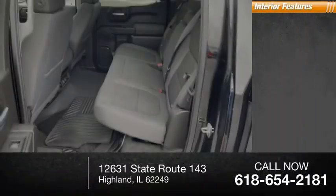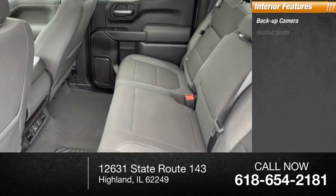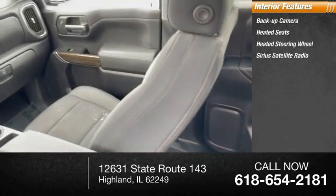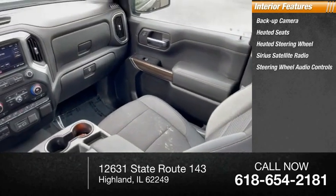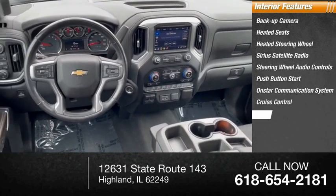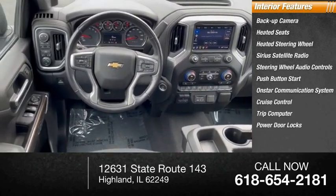Inside you'll find backup camera, heated seats, heated steering wheel, Sirius satellite radio, steering wheel audio controls, push-button start, OnStar communication system, cruise control, trip computer, power door locks.